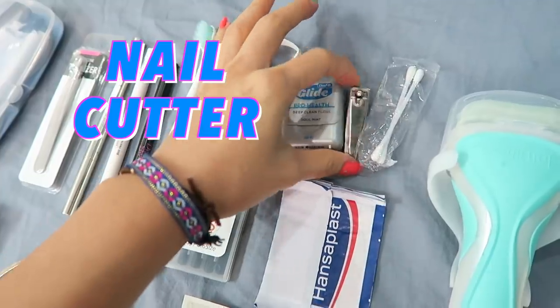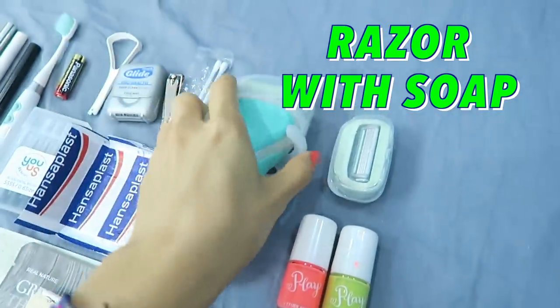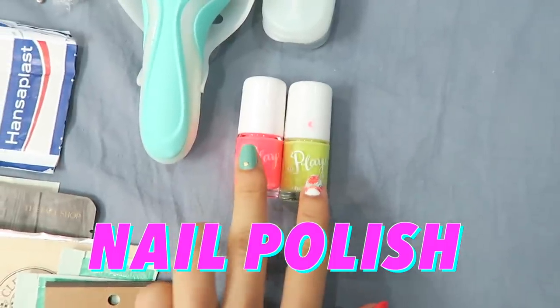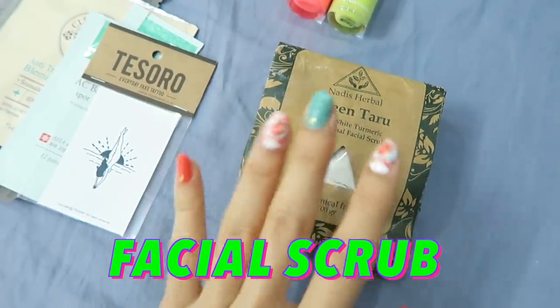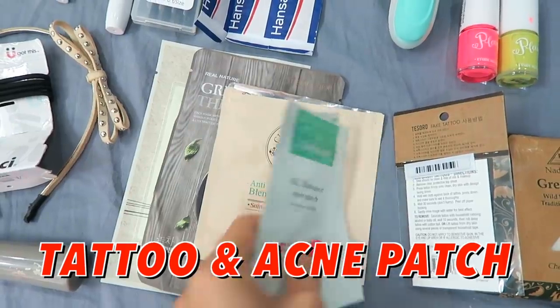Of course we have a nail cutter and these — I can't remember what they're called. Have some band-aids. And this is for shaving off the little jungles off the legs. I picked up this nail polish in Korea. When you're in Seoul there's a lot of accessibility to skincare shops, so that's where I picked up all my skincare products. By the time I got to Bali, I ran out of most of my clay masks from Korea, so I picked up this one from Bali. I also bought a tattoo and acne patches from Korea.